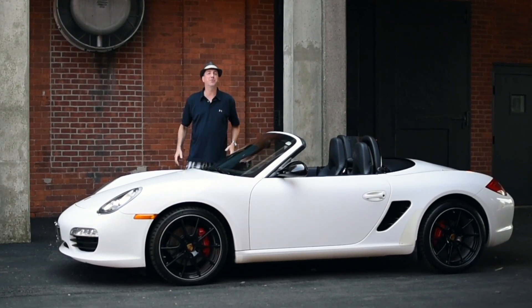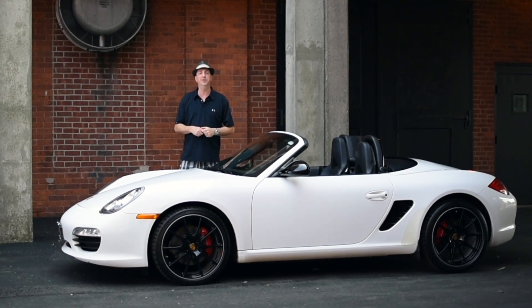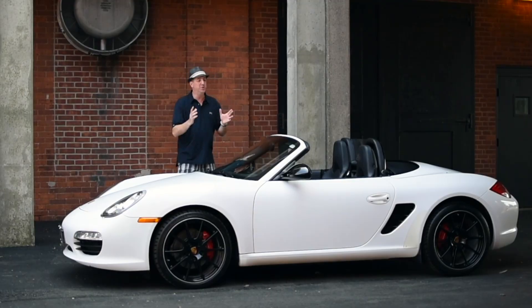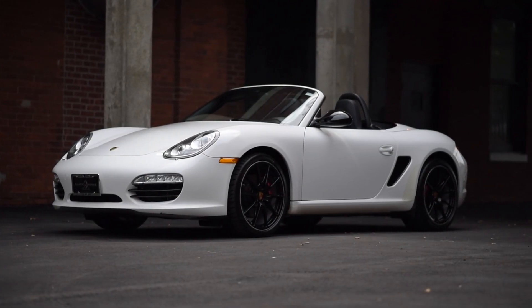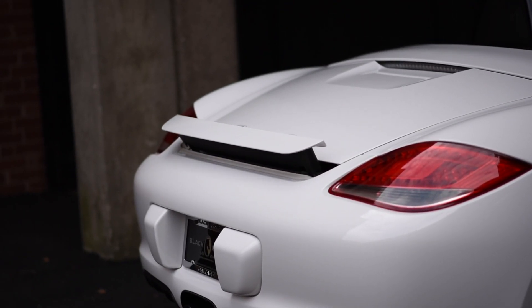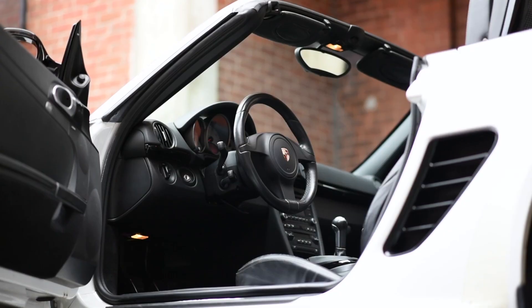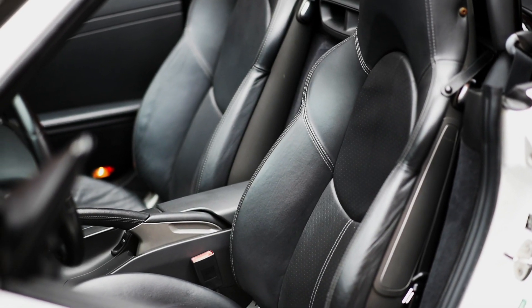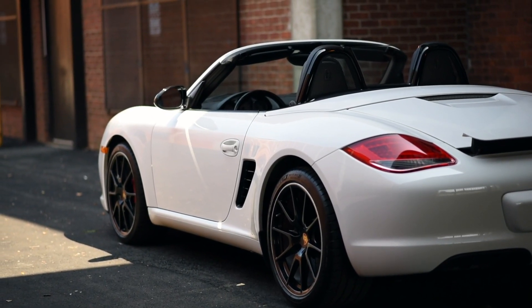If you liked this video, please subscribe to the Black Horse Garage YouTube channel and you can see more videos of cool cars that we had the pleasure to review. If you would like to make an appointment to see this 2011 Porsche Boxster S in person, please call or text 203-947-5293 or you can send an email to sales at blackhorsegarage.com.